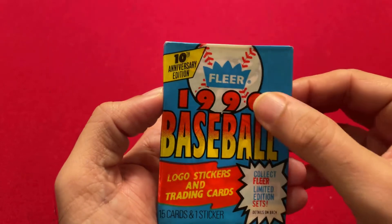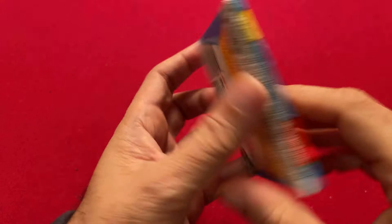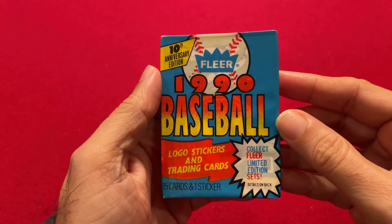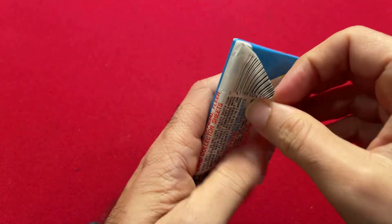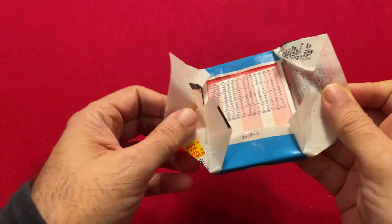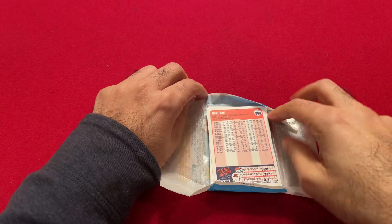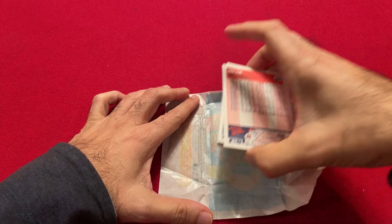So it is a wax pack — wax paper — and we have 15 cards, one sticker, and no gum. So let's take a look and see what we can get. This is another pack in the junk wax era. There aren't any notable cards beyond all the Hall of Famers of this era, so hopefully we can get some Hall of Fame players and we'd be happy with that.